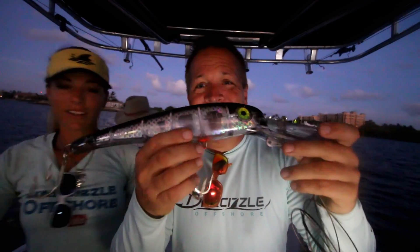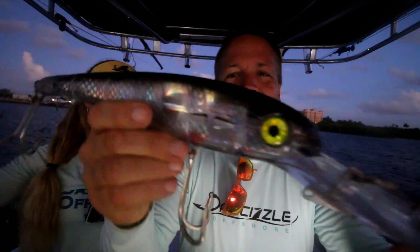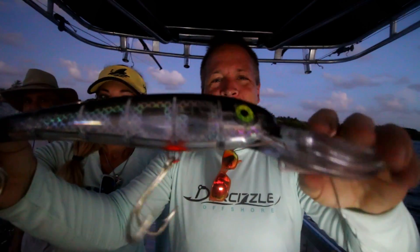We are going wahoo fishing today — high speed trolling. We're specifically targeting wahoo and it's a little on the windy side, so we're going to see how the conditions are when we get out there. I also got this massive lip diver I want to try. Look at the size of this thing — it's like 18 inches long. I think it's an X50. Big fish, big bait.